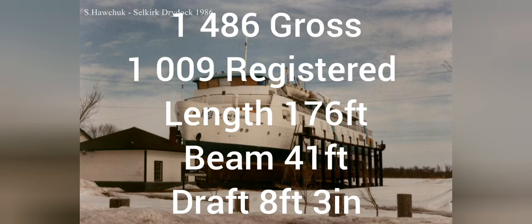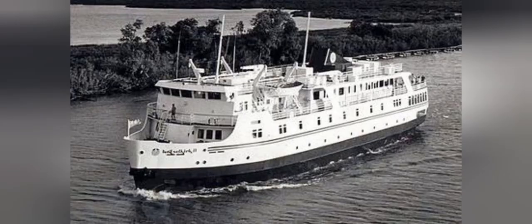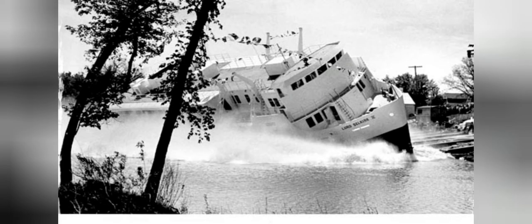Also, if I say Lord Selkirk, I mean MS Lord Selkirk II, not MV Lord Selkirk. MS Lord Selkirk II was constructed to replace the wooden SS Kenora, which is now a museum ship at the Marine Museum of Manitoba. A video of both the museum and all its ships will be out at some point. The Selkirk was launched on June 7th, 1969, christened just two days later on June the 9th, and the maiden voyage was on the 23rd of June.